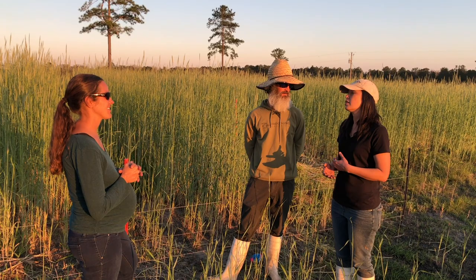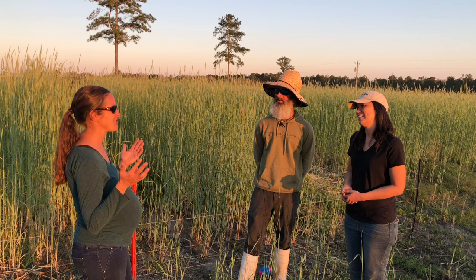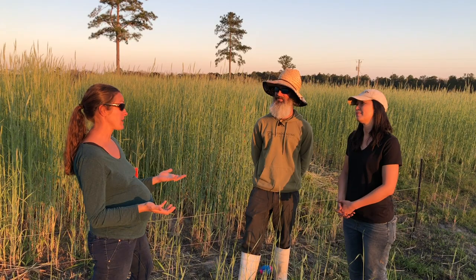Thank you guys so much for taking the time today to show me your farm and your operation, and how you've been able to make a regenerative agriculture system work for you and your community. Thank you — come back for peach season in May! Yes, I plan on it.